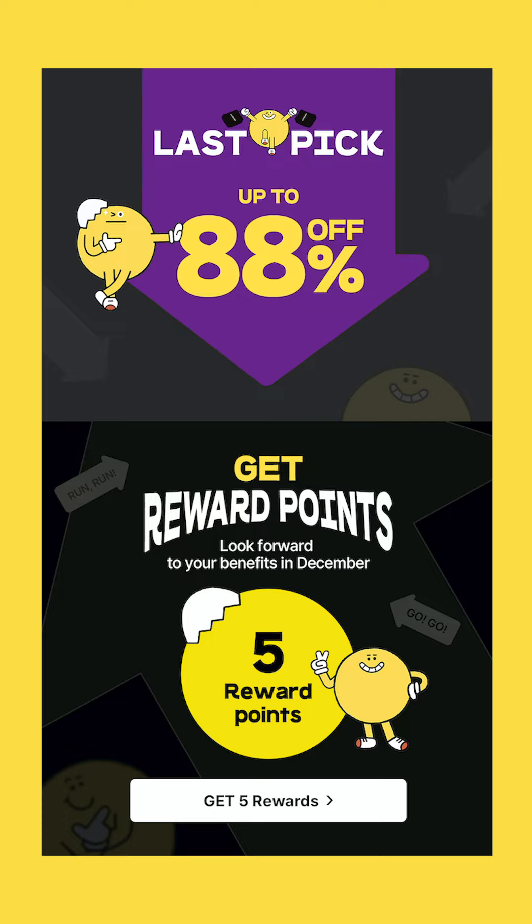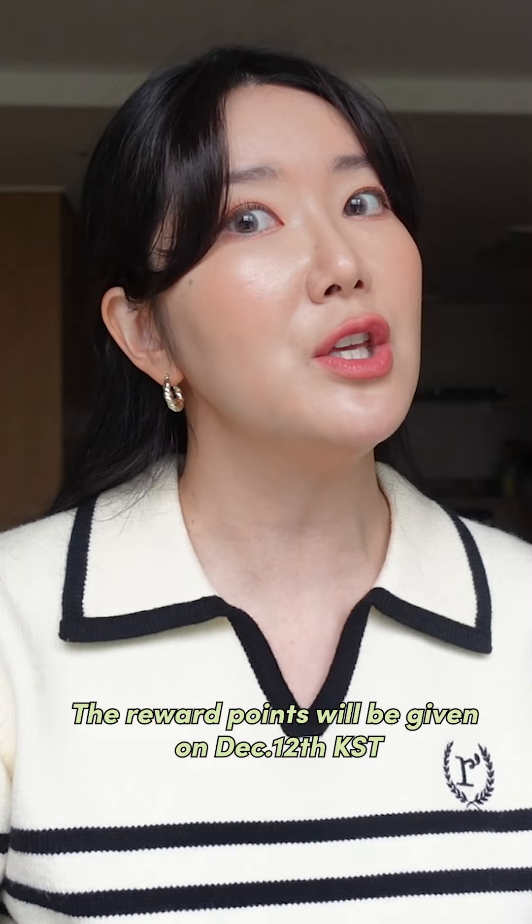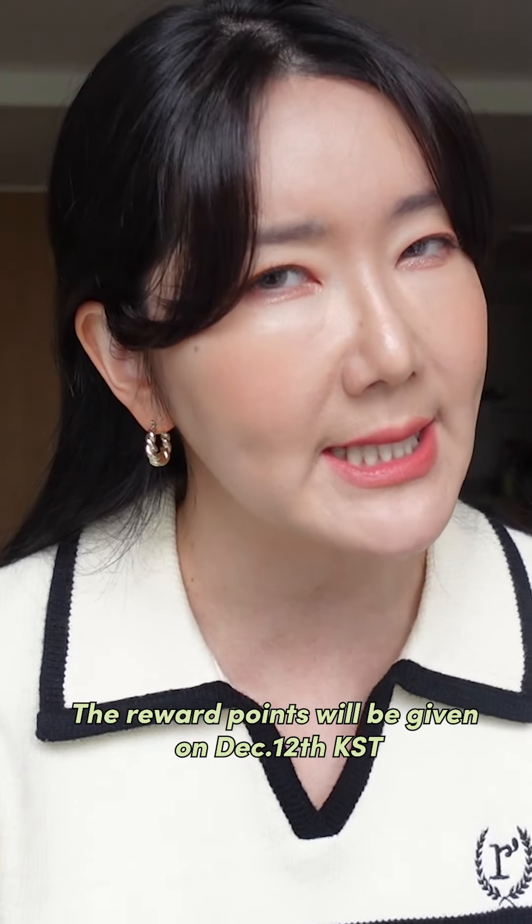You also have the chance to stock up on reward points that you can use in December. Olive Young Global will be having their last biggest sale of the year, which is the Big Big Sale in December. So get ready and stock up on the five reward points that you can use as $5 later in December.